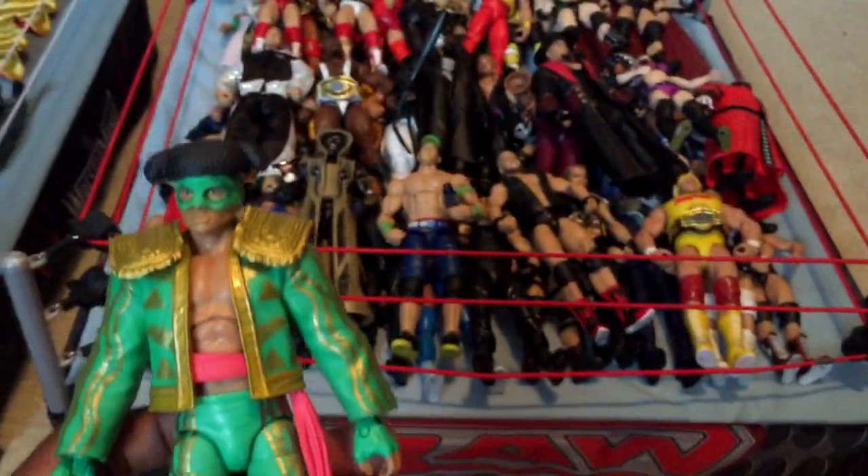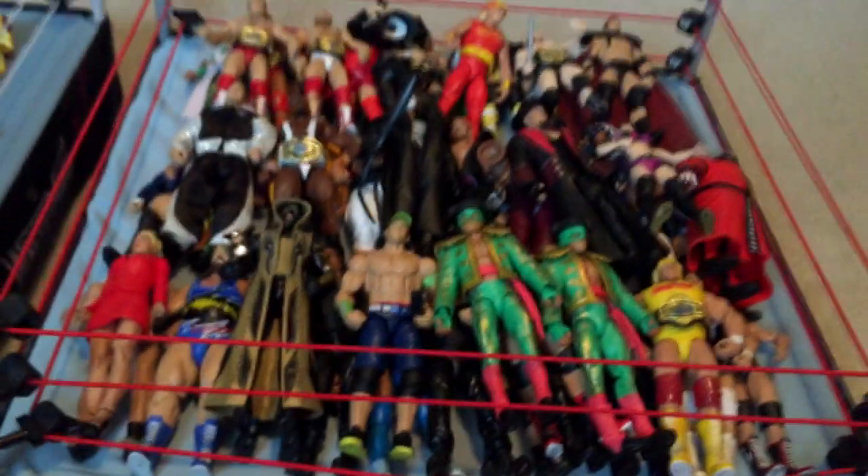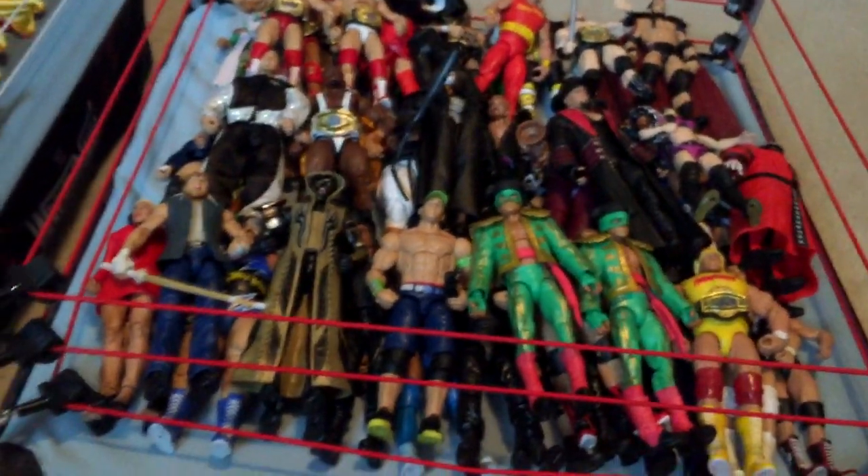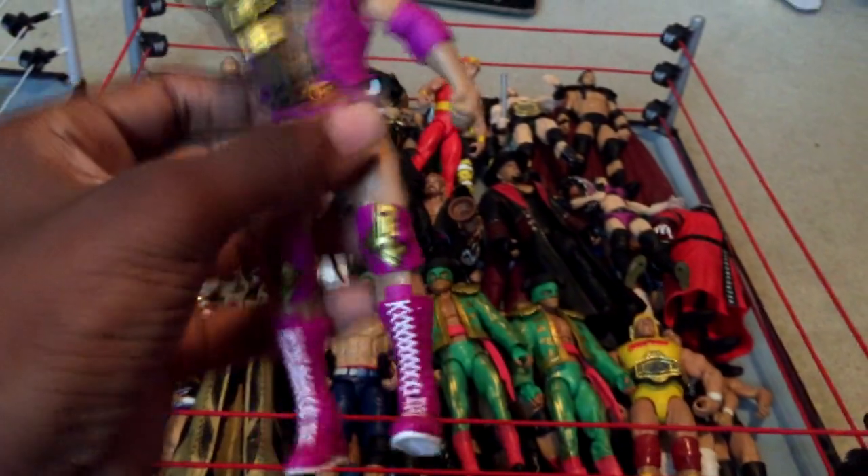Next, Elite 35 Los Matadores — I don't know their names, I know one's Diego and one's Fernando but I can't tell which is which since they're way too identical. Let's save the best three for last. Elite 36 Dean Ambrose — I did an unboxing video on this one, be sure to check it out. Really nice figure. Next I have Defining Moments Razor Ramon — a really awesome, very detailed figure. I can't believe I never owned this figure before until today. Also Elite 36 Bray Wyatt.